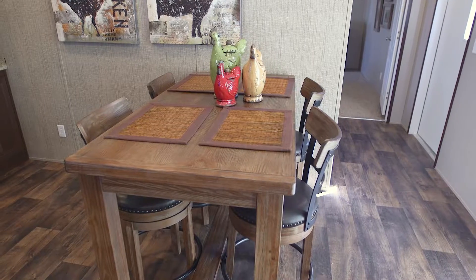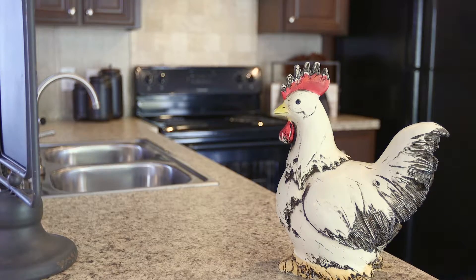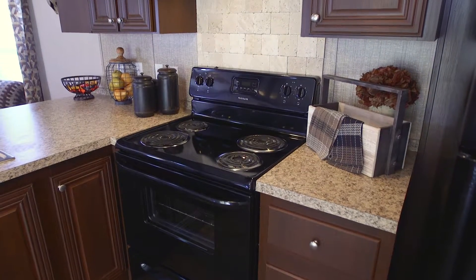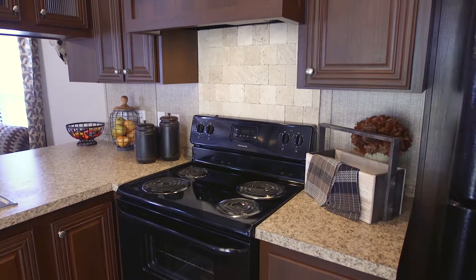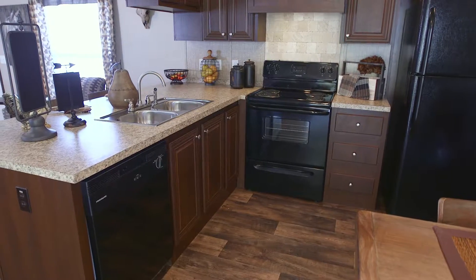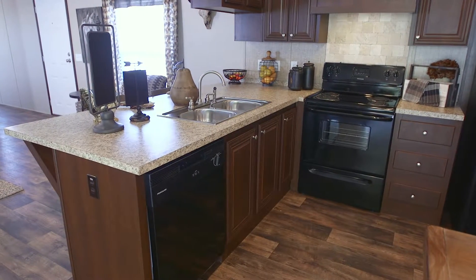The kitchen area is spacious enough to allow for an eat-in table and chairs. The modern gooseneck faucet, hand-laid travertine stone backsplash, and decorative venta hood add subtle style to the kitchen. Glass front cabinet doors also allow everyday items to be both easily accessible and attractively displayed when not in use.